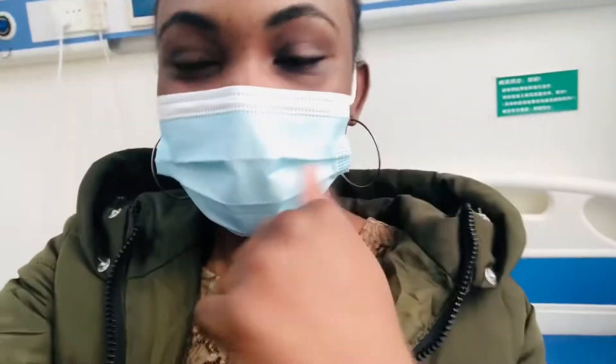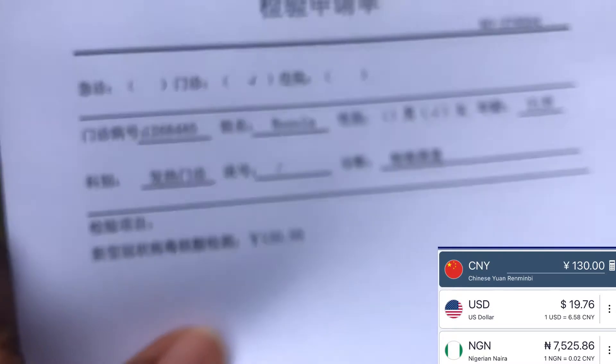We are at the hospital right now and they already took mine — it was very easy. They only took a swab from my throat and that was all, then kept it in the container. That's what they use to check the result of the test. It wasn't that painful actually! We paid 130 yuan — that's so expensive just for a COVID test that we don't think we have.